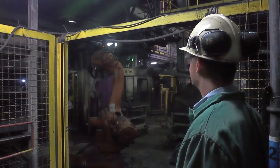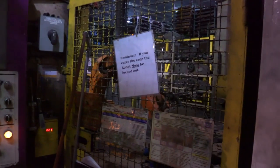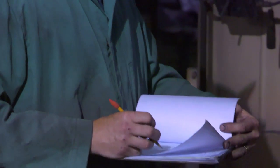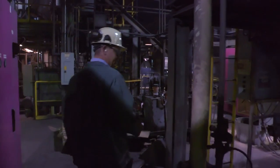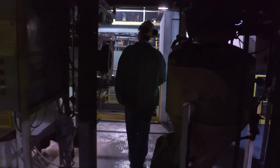Some of our projects are ergonomic projects where we're trying to make the process easier on the employee, and other times we want to increase production. Other ones are safety related projects. I do a lot with pneumatic transport systems and dust collection. There's a lot of dust collection in the plant — a lot of ductwork — to collect all that air and clean it.